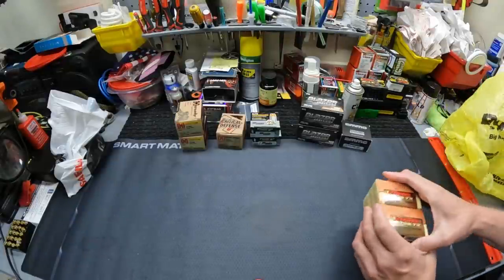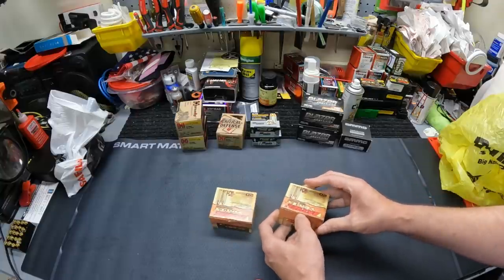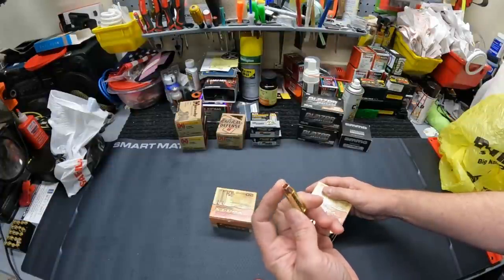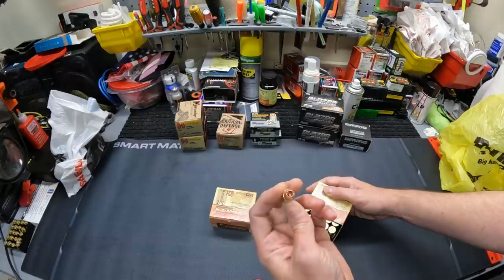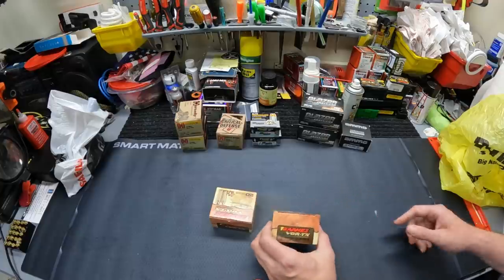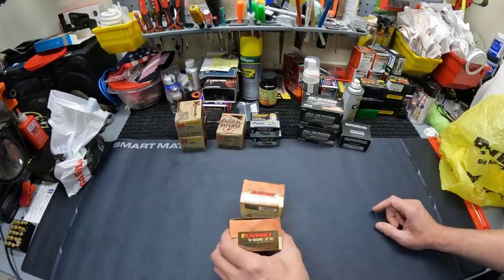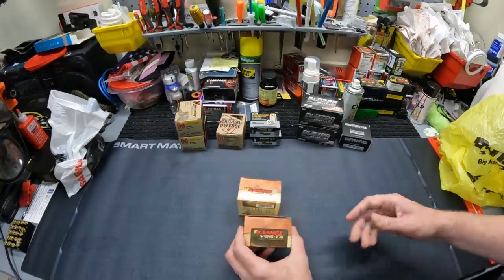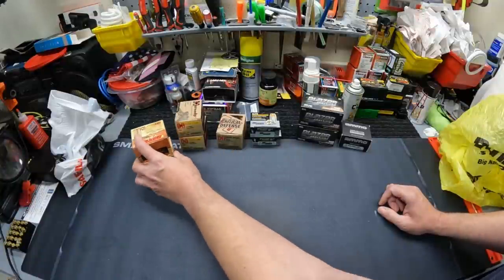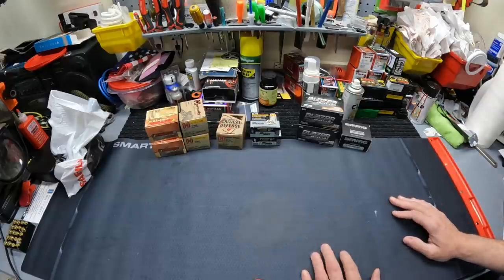And then probably an even better find in there at Dunham's also — they had these .44 Magnums, the Barnes Vortex 225 grain solid copper expanding hollow points. These should be some really, really good rounds to do some testing on. I'm a big fan of solid copper expanders. These things look absolutely amazing — I cannot wait to test these things out. Now again, these were definitely not cheap. These things were $28.99 per box, $28.99 for a box of 20. I got two boxes of them, I just could not pass these up. I haven't seen these and I don't even know if I've seen these Barnes ones locally ever. So absolutely fantastic find in there.